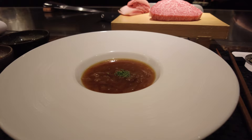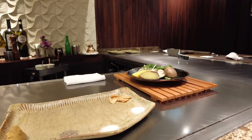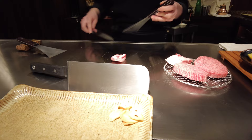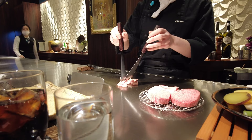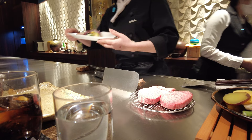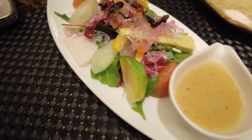Second course is soup — it's like French onion. And they're starting to cook. So this is the salad, with what looks like a dashish sauce or something.